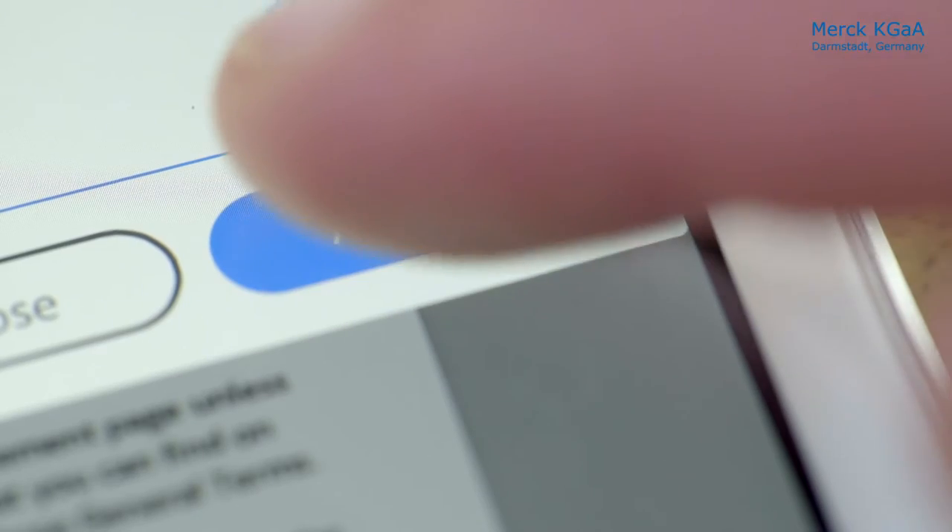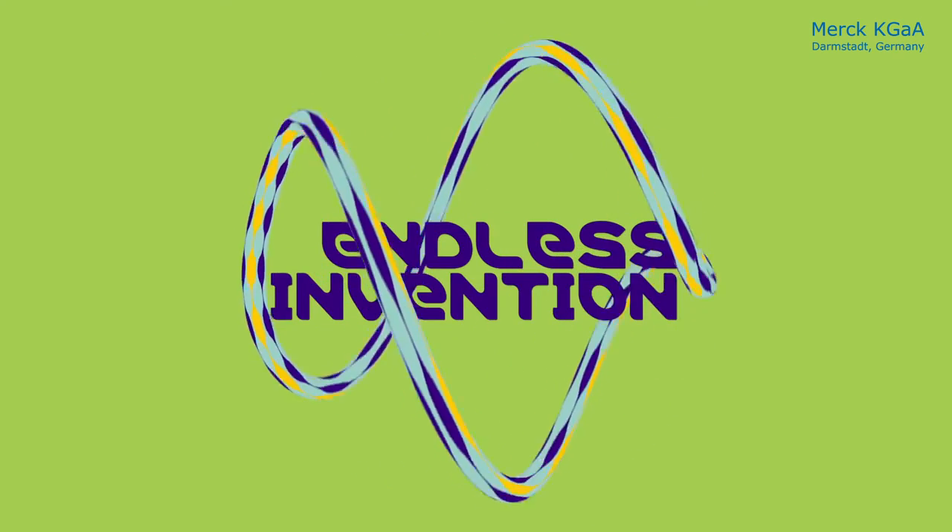We don't need to print the papers, so we save a lot of wood and water and so on. It's also giving a signal that we are that truly innovative company that we're always saying we are.